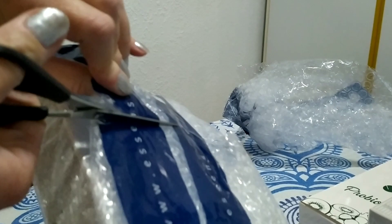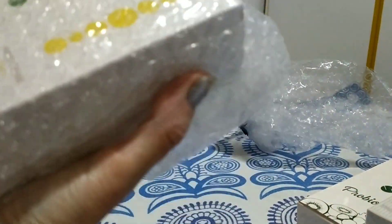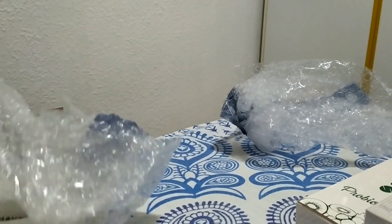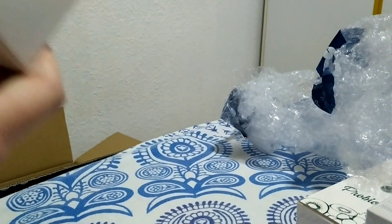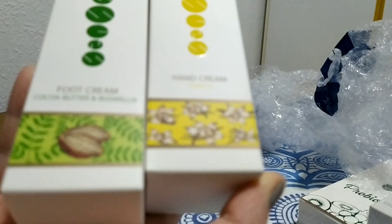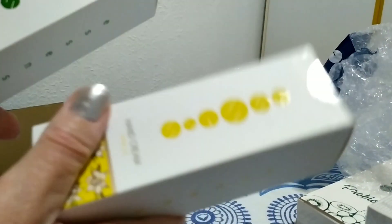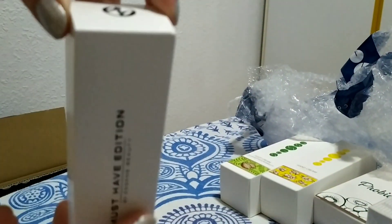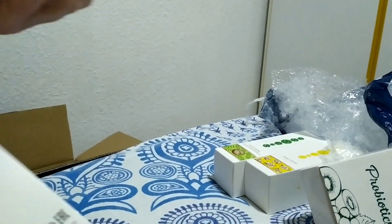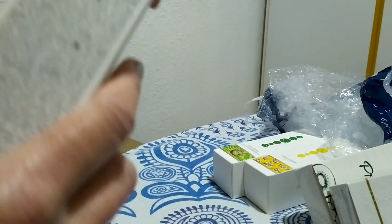The next pack with creams — and not only creams. There is cream for your hands and cream for your feet. It is very pleasant and useful. This is not my first experience with these creams.